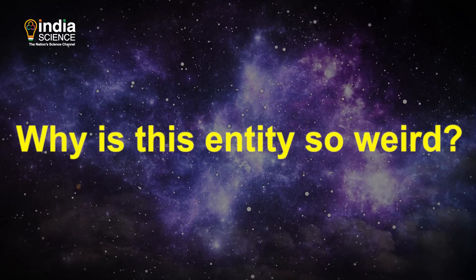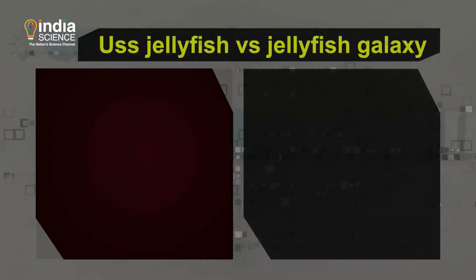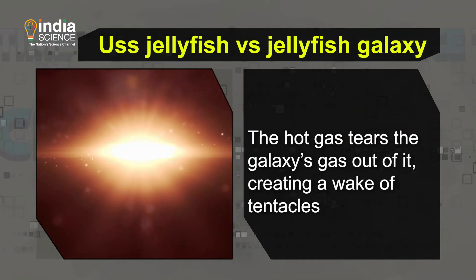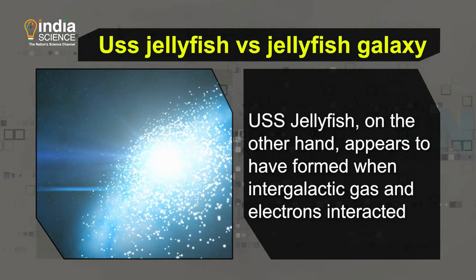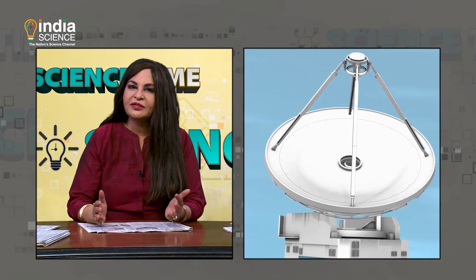You might wonder why this entity is so weird. According to scientists, it could be the result of intergalactic gas activating electrons released by massive black holes long ago. The USS Jellyfish is different from other discovered jellyfish galaxies. Although jellyfish galaxies also inhabit galaxy clusters, they are individual galaxies passing through hot gas in a cluster — the hot gas tears the galaxy's gas out of it, creating a wake of tentacles. The much larger USS Jellyfish, on the other hand, appears to have formed where intergalactic gas and electrons interacted. The gentle gas wave caused electrons to emit radio waves with the lowest energies and frequencies, giving the USS Jellyfish the extreme spectrum it has today.